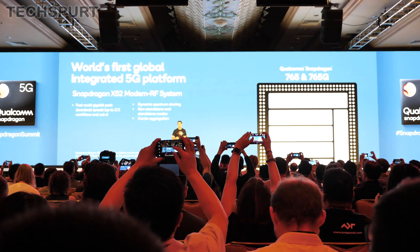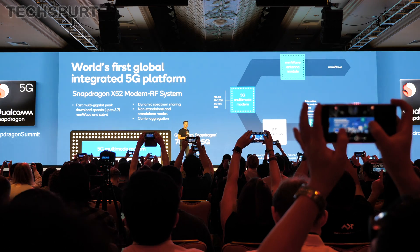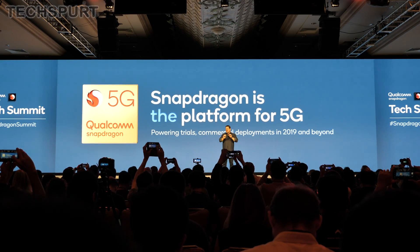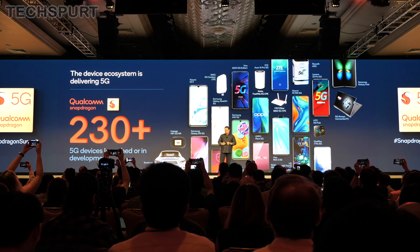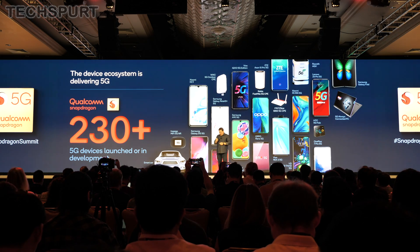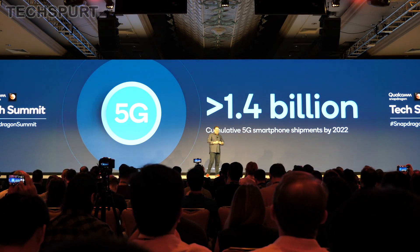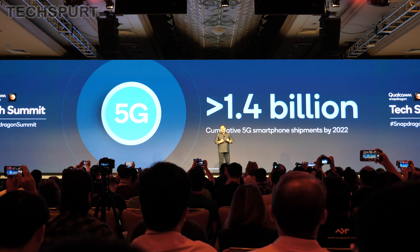HDR10 Plus and Dolby Vision video playback are now also possible with the new Snapdragon 765. As for connectivity, the Snapdragon 765 comes with an integrated Snapdragon X52 5G modem, supporting theoretical speeds up to 3.7 gigabytes per second. So in 2020, you can expect to see a fair few 5G-ready smartphones hitting the market for under that £500 price point — definitely fantastic news as that tech rolls out globally.